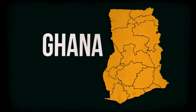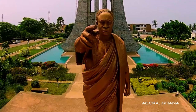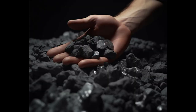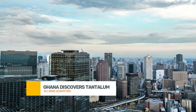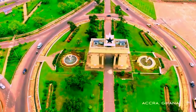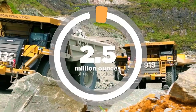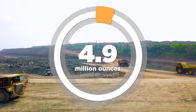To wrap up, the discovery of tantalum in the Kibweneba belt is more than just finding a new mineral. It's about the opportunities it could create for Ghana's economy, its people, and its future role in the global tech ecosystem. We are witnessing the dawn of a new chapter in Ghana's mining story, and it's going to be exciting to see how this unfolds. What do you think? Will this discovery be a game changer for Ghana?